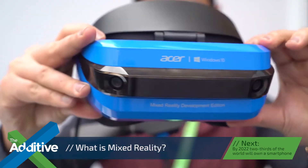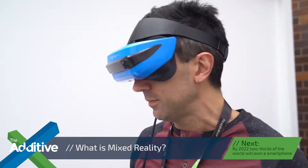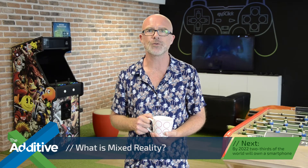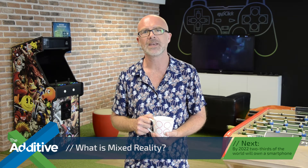Microsoft mixed reality headsets are available for developers on the Microsoft Store, and many of the big players are getting behind this technology. Asa have a headset, as well as HP, and there are also rumors that Apple's iPhone 8 will be a mixed reality device.